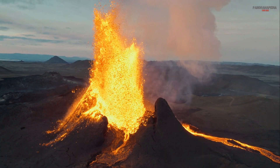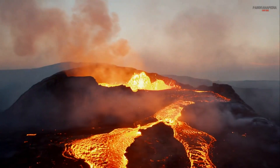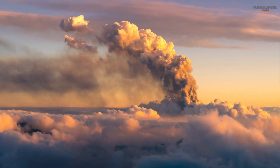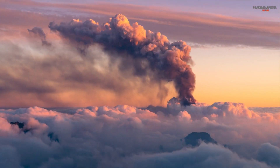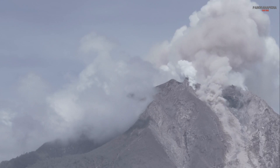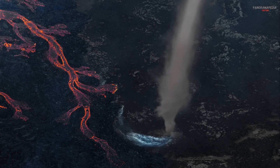Seven: volcanic hazards. Volcanic eruptions can be incredibly destructive. Some of the most dangerous hazards include lava flows — molten rock that can bury everything in its path — ash clouds, fine particles of rock and glass that can travel thousands of kilometers, disrupting air travel and causing respiratory problems, pyroclastic flows, fast-moving currents of hot gas and volcanic material that can incinerate everything in their path, and lahars, volcanic mud flows that can bury towns and destroy infrastructure.